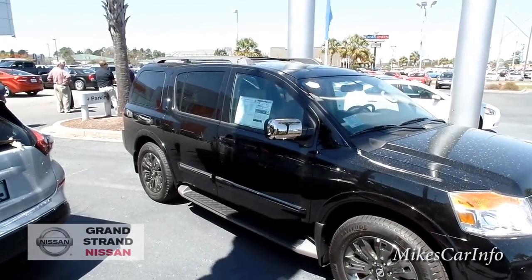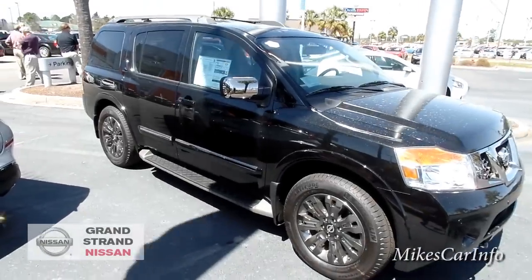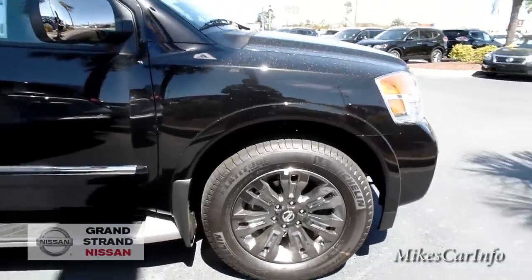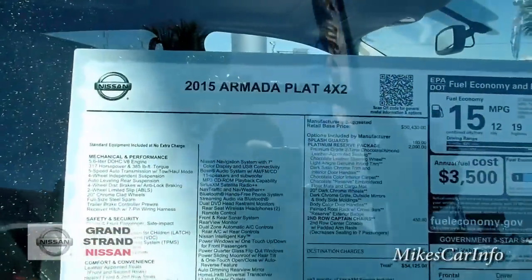This one has the painted roof rack with the side rails and crossbars. It does have the steps which kind of match the rails there, and it has a set of Michelins. There's the window sticker.